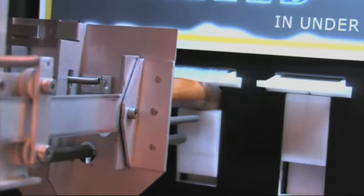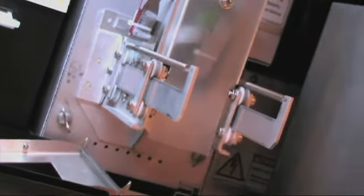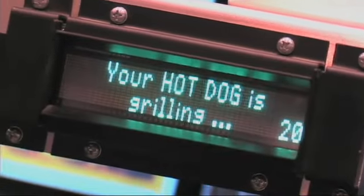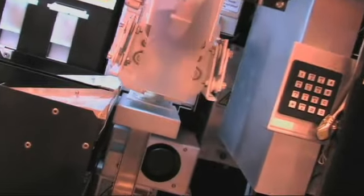The hot dog just got unwrapped. It's coming out of the refrigerator. The bun's being unwrapped right now. So the hot dog is actually going in and out of this infrared oven to make sure that it's being grilled from one end to another and all the way around, so it's grilled evenly. And in about 20 seconds the bun's going to go up into its specialty oven and get warm. The whole process takes under a minute.